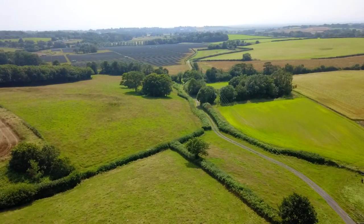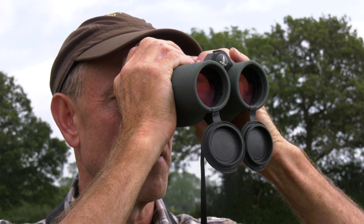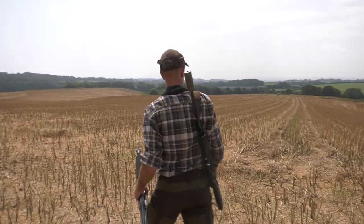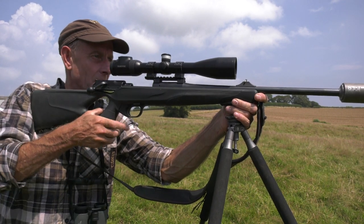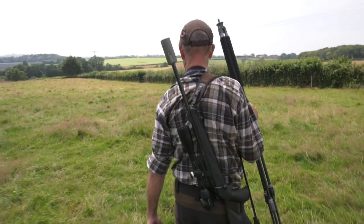Binoculars are essential pieces of hunting equipment. They improve your chances of success and help you make the best decisions in the field, be it mountain or lowland. But they are a companion, a friend — they come along for the ride. Not anymore.